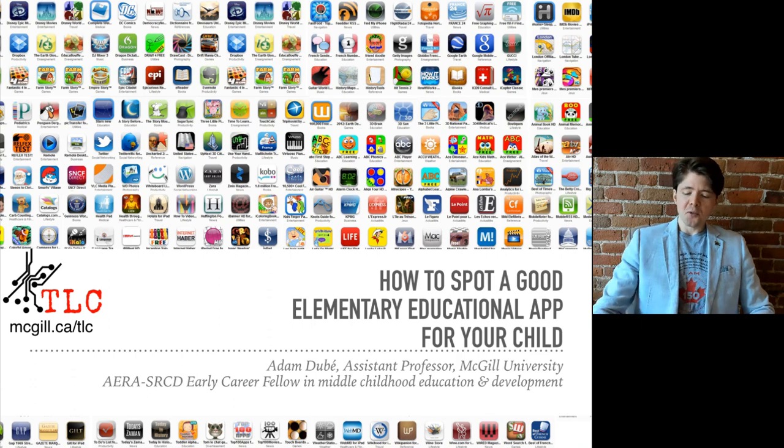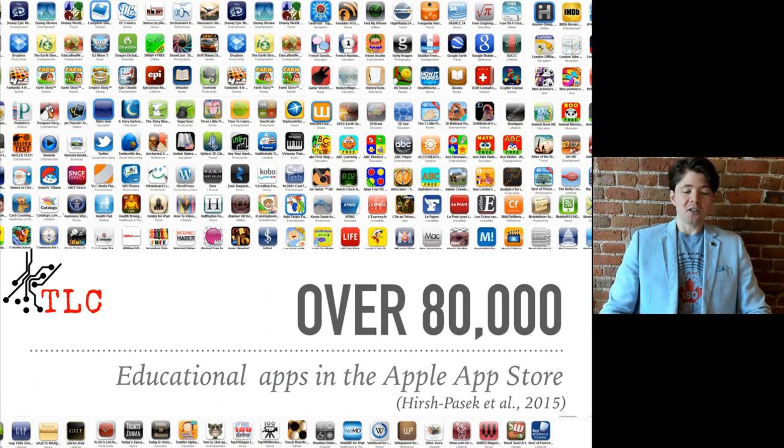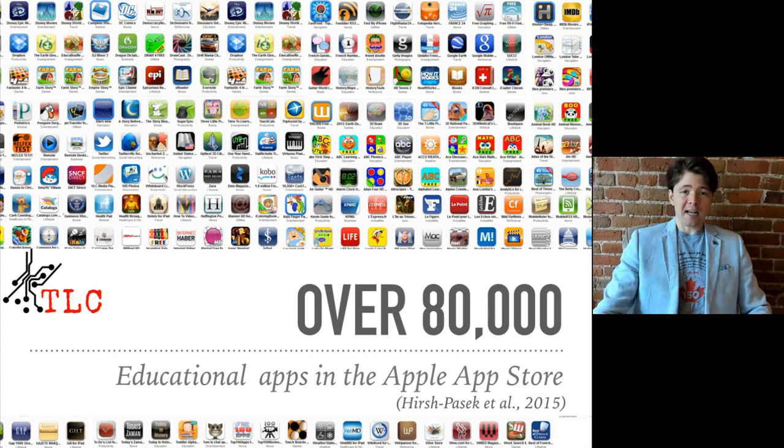Right now you might be thinking, how is my child going to keep learning while the schools are closed? You might want to turn to some educational apps or educational games. Well, there are over 80,000 educational apps in the Apple App Store — that's a lot of educational apps to have to search through.